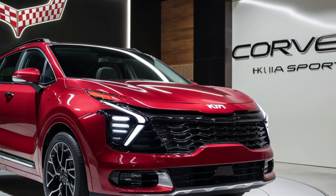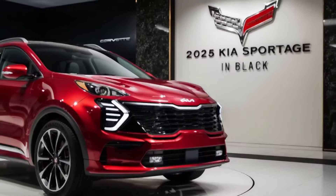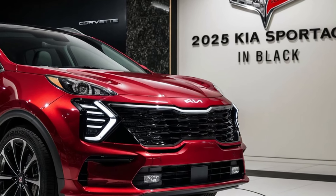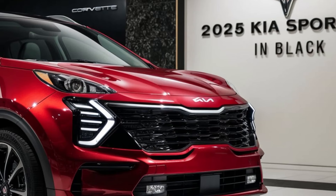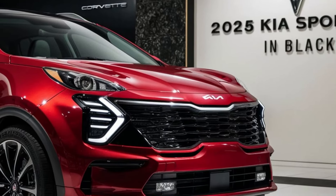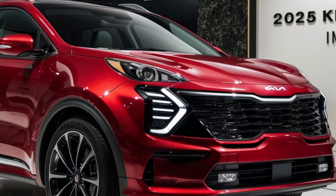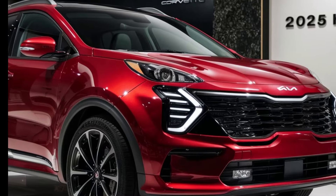This system supports wireless Apple CarPlay and Android Auto, so you can seamlessly connect your phone. And for the audiophiles out there, Kia's offering an upgraded Harman Kardon sound system for that immersive audio experience. The Sportage also has dual-zone climate control, wireless charging, and multiple USB ports to keep everyone connected. Plus, Kia's smart power tailgate makes it easier than ever to load your gear with just a wave of your foot.